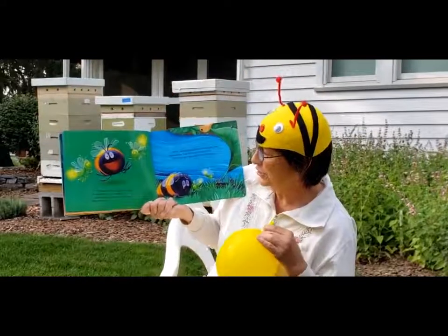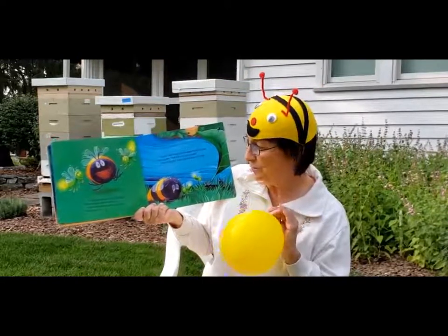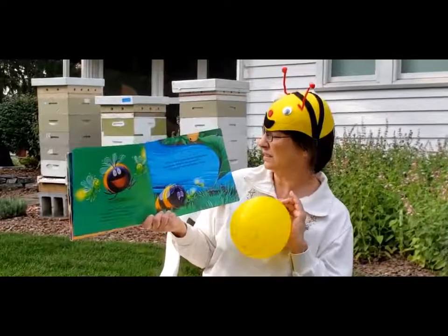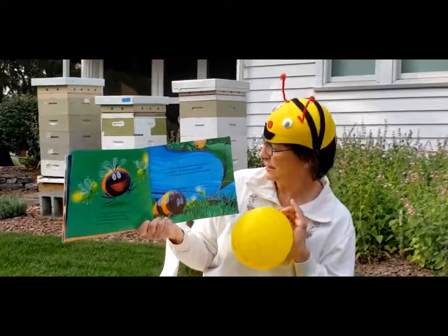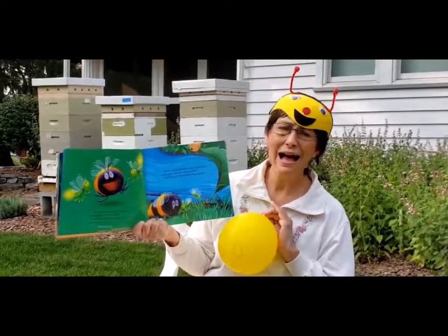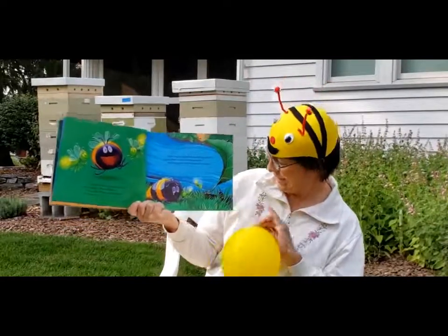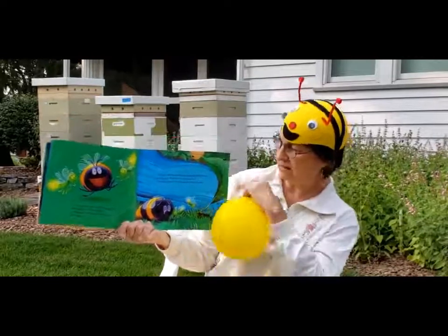I'm almost home, cried the greedy bee excitedly. It's the stream. And it was. But his hive was on the other side of it. Oh no, said the greedy bee, sadly flopping down on the grass. How will I ever get across? We'll help you, said a tiny little ant with a big leaf.